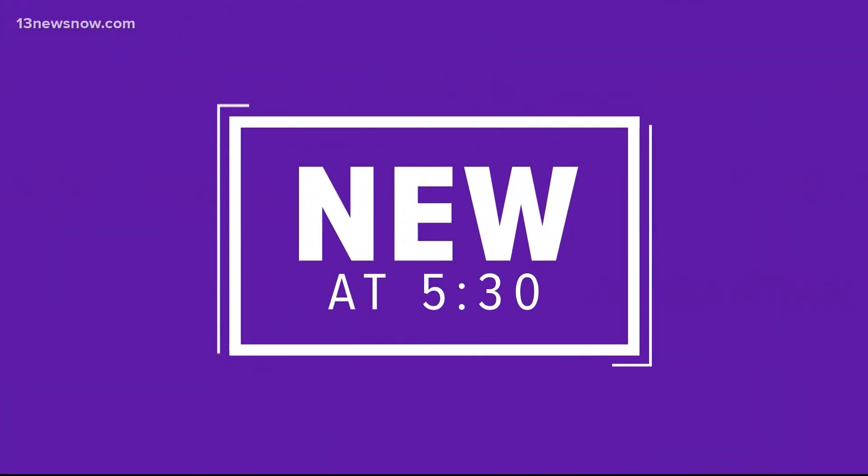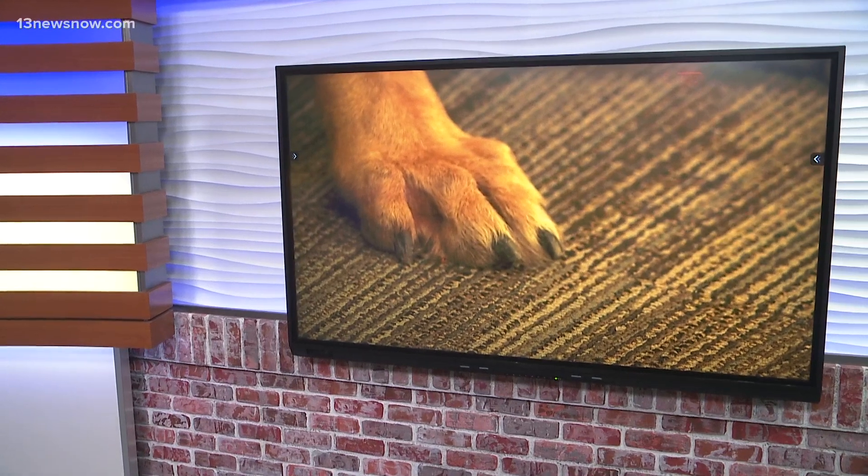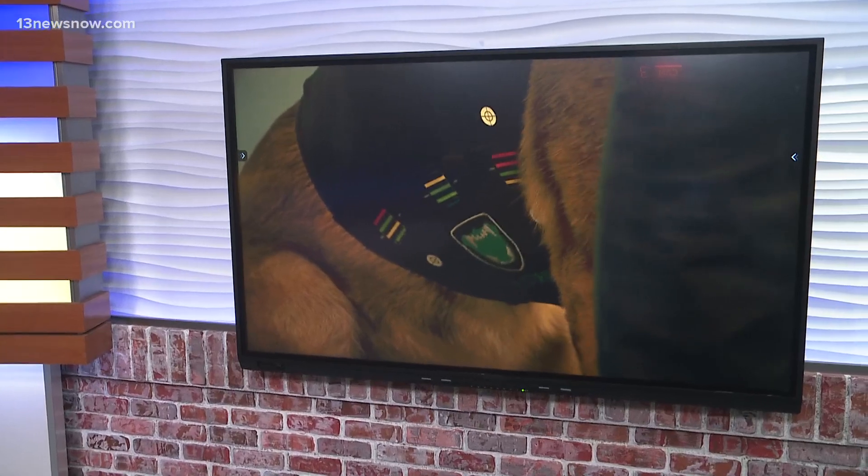New at 5:30, a new effort to protect some very important members of the police force. Five police canines are being fitted for personalized ballistic vests right here in Hampton Roads. Normally the vests come with a $3,000 price tag, but with the help of a national nonprofit, they are free. Photojournalist Denzel Brown gives us a look at the new armor and how it works.